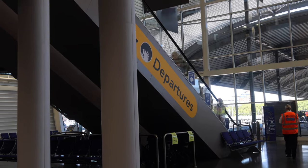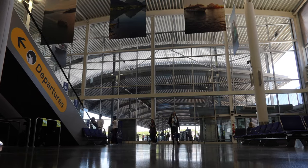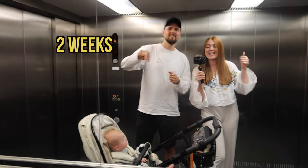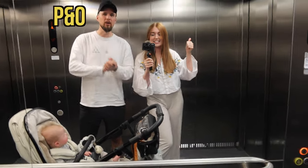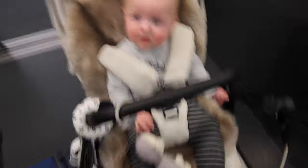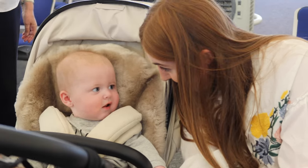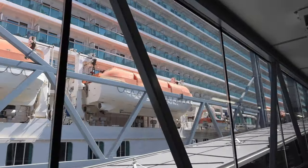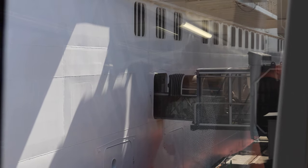We've done the check-in online already so we don't actually have to do any of the normal bits – this should be nice and quick. It's time to go on a cruise! Two weeks Scandinavian Baltic Sea cruise, Britannia P&O. Security done and dusted – another 10 minutes and now we are walking on.